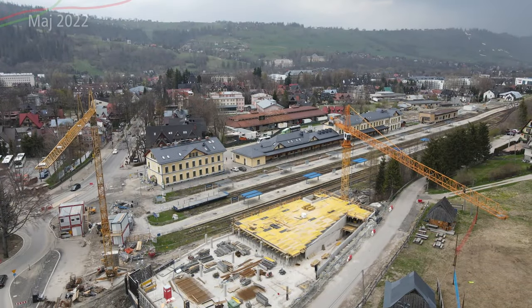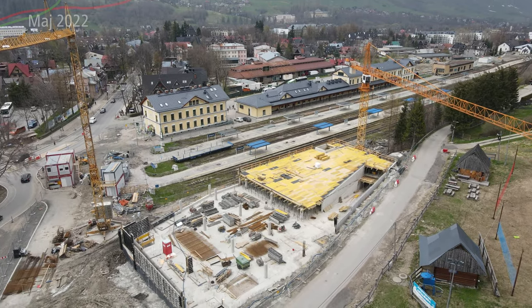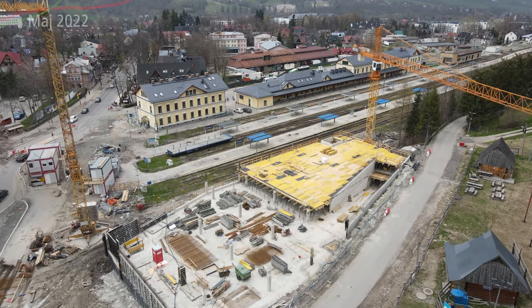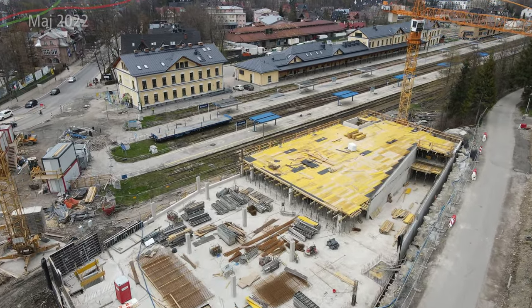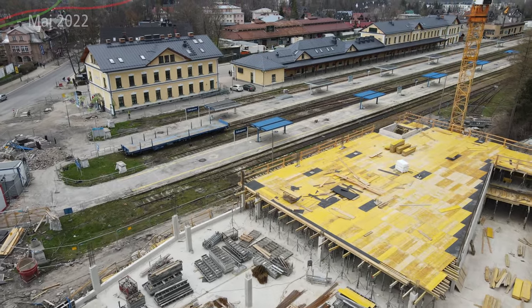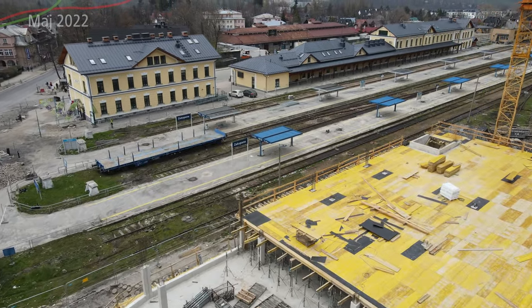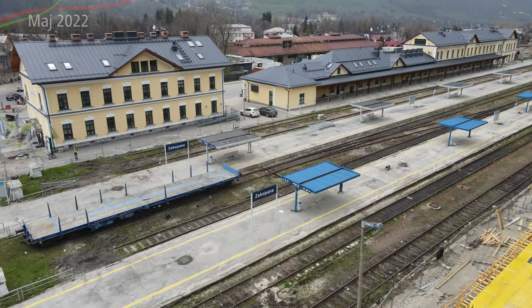Takie to wygląda – dworzec kolejowy PKP. Projektantem rozbudowy budynku dworca, przeprojektowanej w latach 1937-39 z uwagi na odbywające się w tym mieście Mistrzostwa Świata w Narciarstwie Klasycznym w 1939 roku, był inżynier Zenon Thiller.